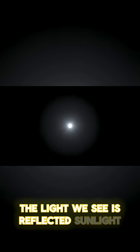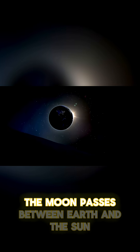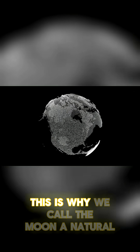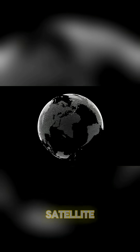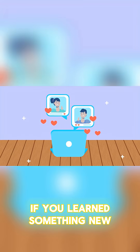The Moon doesn't produce its own light — the light we see is reflected sunlight. During a total solar eclipse, the Moon passes between Earth and the Sun, casting its shadow on our planet. This is why we call the Moon a natural satellite: it reflects the light of a star.